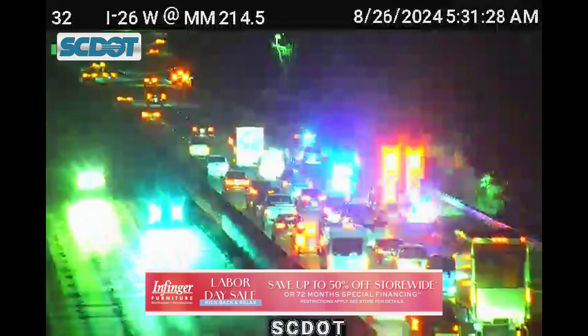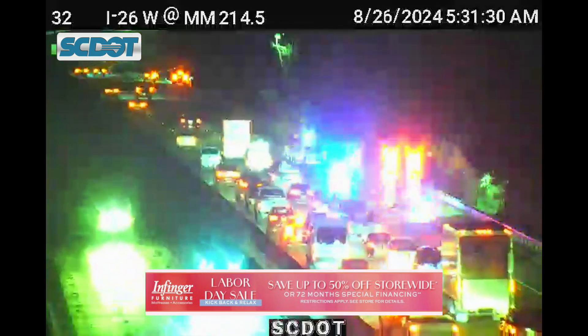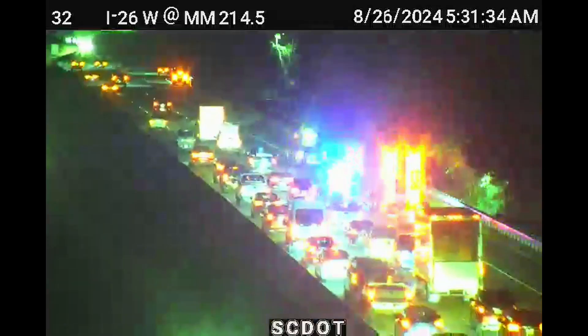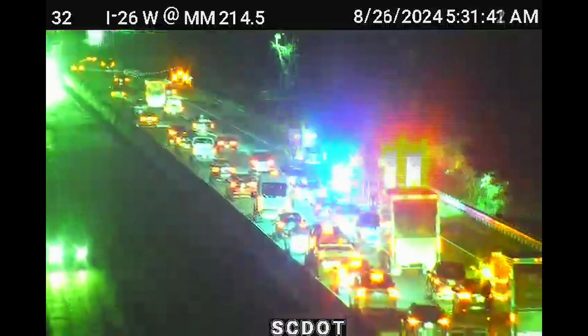A lot of emergency vehicles right now have flashing lights, but I am beginning to see some movement. This was just at a standstill about 10 or 15 minutes ago, and now they're beginning to let cars through. Go ahead and account for this — like I mentioned, this is about an hour drive right now.